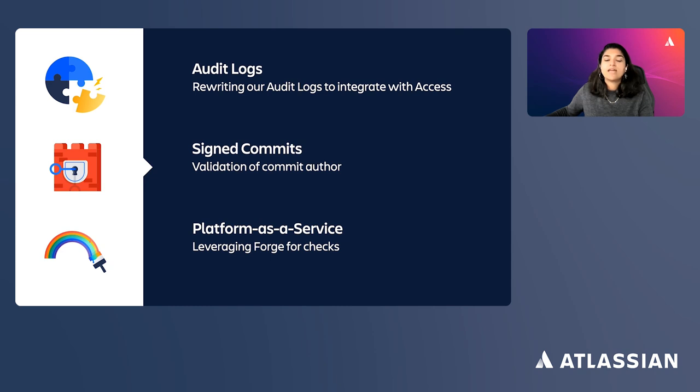Bitbucket Cloud is developing capabilities leveraging Atlassian's Forge platform-as-a-service offering, giving customers the ability to truly customize their SCM and CI/CD tooling to match their needs. Our vision is for Bitbucket Cloud to be as much a platform as a product — giving engineering teams the ability to extend the core Bitbucket experience through pre-merge, pre-pipeline, and pre-deployment checks, as well as advanced UI extensibility, allowing customers to use Bitbucket Cloud as the foundation for their own bespoke DevOps platform.